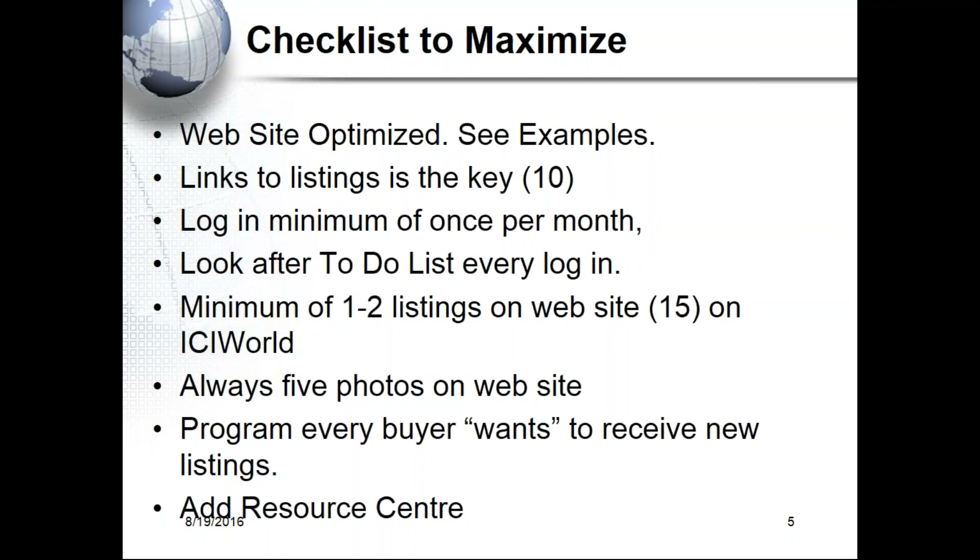Somebody calls you on a property out of your area and you're going to do referrals. We have one broker who's now done 15 referrals — that's 75 minutes of his time — and he's actually made $45,000.